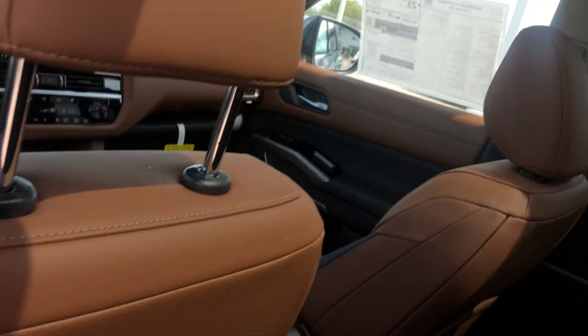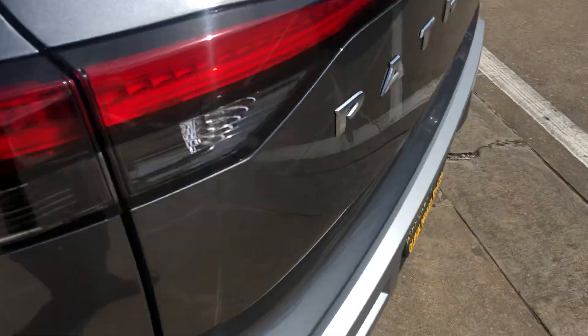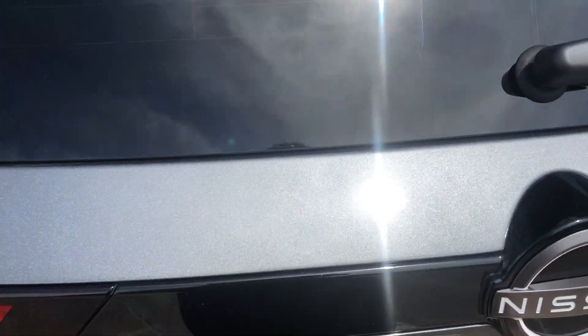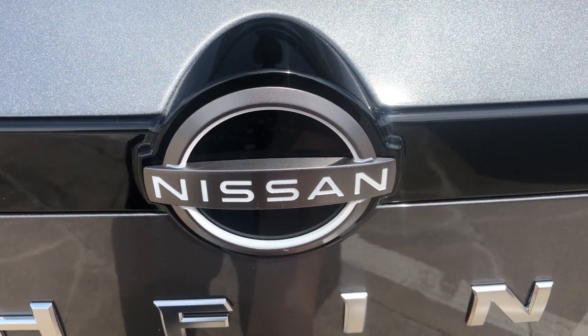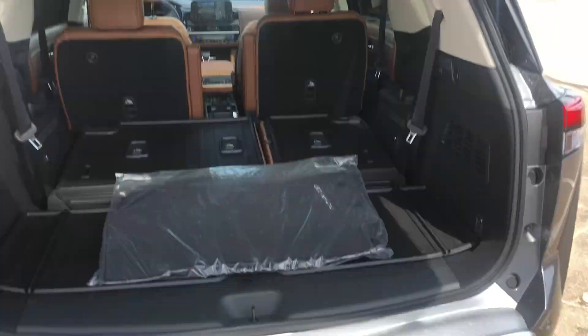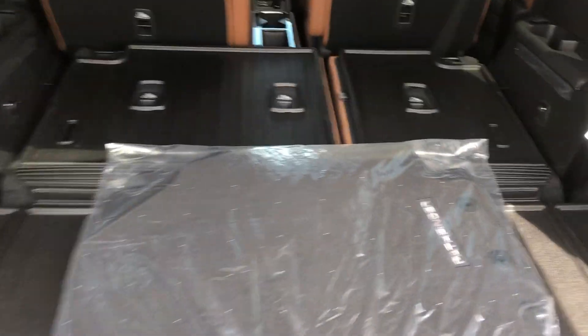There's a panoramic sunroof. The badge emblem in the back also lights up, and you can do a kick gesture to open it. You're going to have weatherproof floor mats in the back.